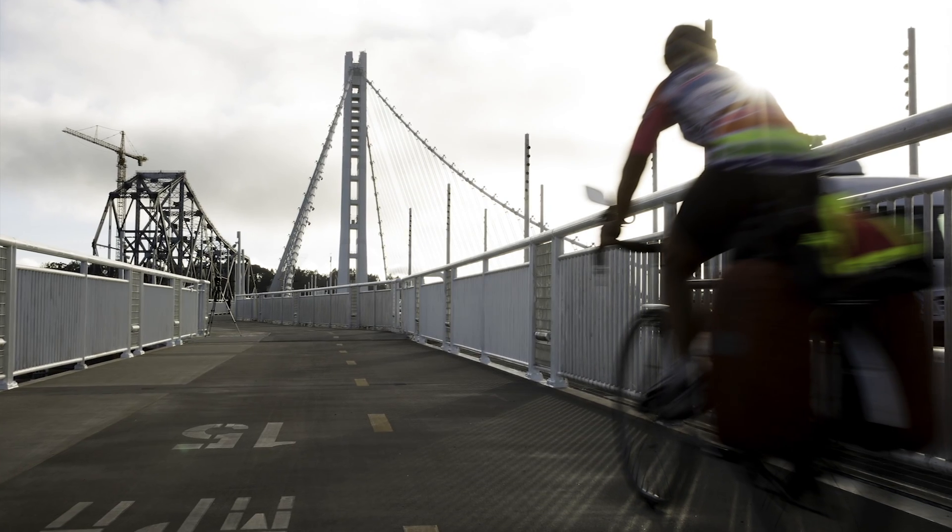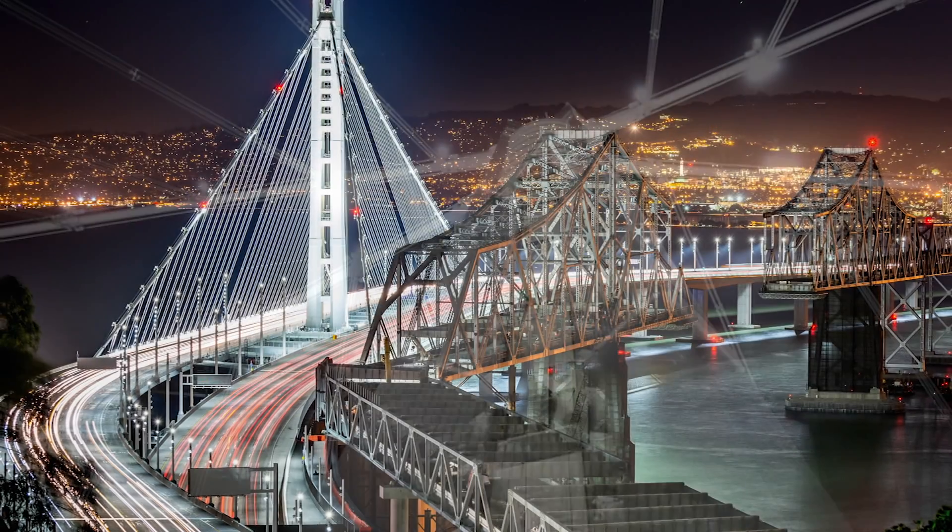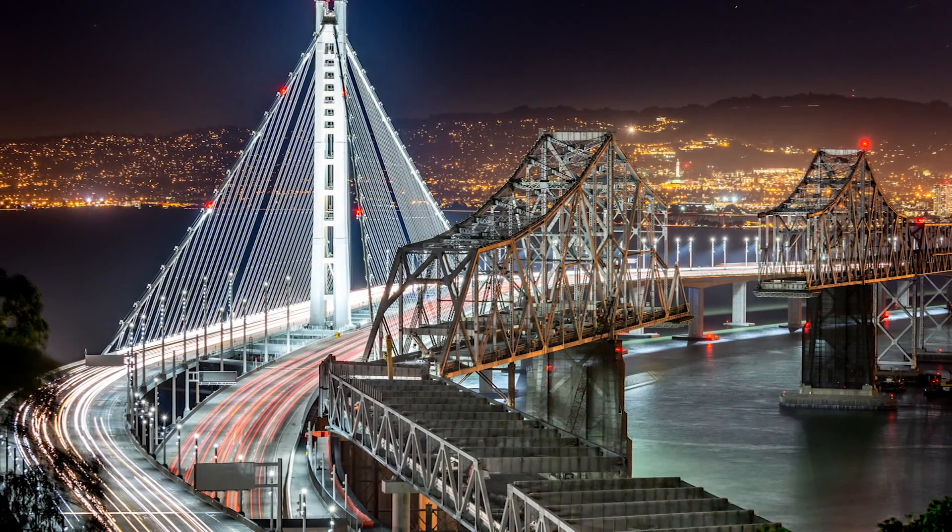The new east span of the San Francisco-Oakland Bay Bridge is an iconic seismically resilient structure, designed to serve the people of California for generations to come.